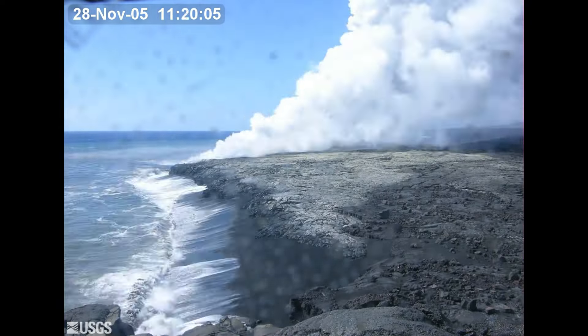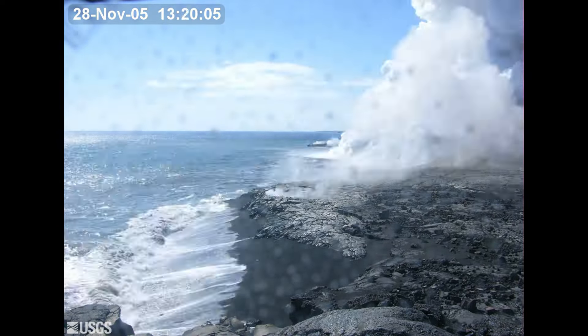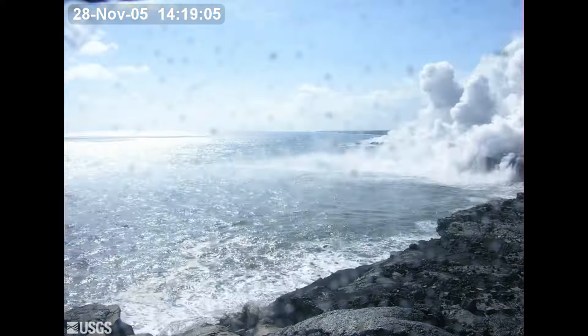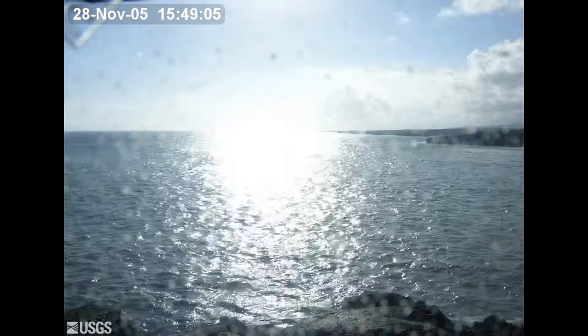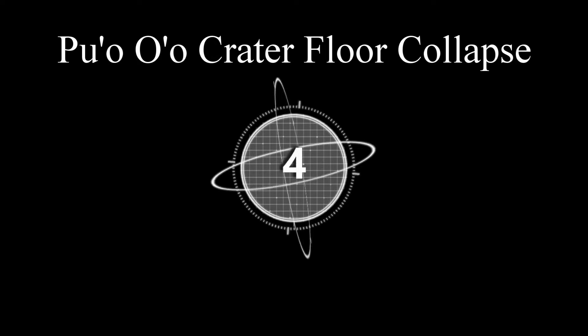Number three: lava bench collapse. This usually happens when lava flows out into the ocean and builds a lava bench, just like you see here. However, if it grows out too far, it becomes too heavy and starts collapsing into the ocean.